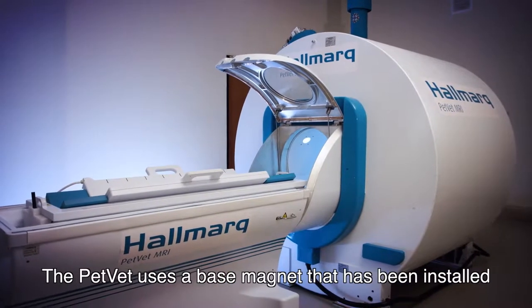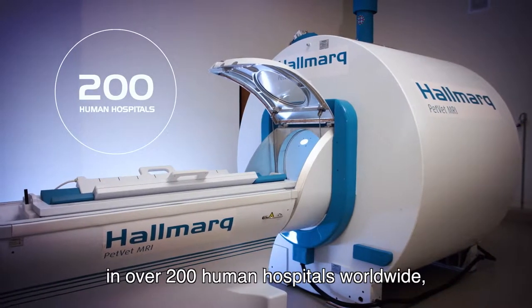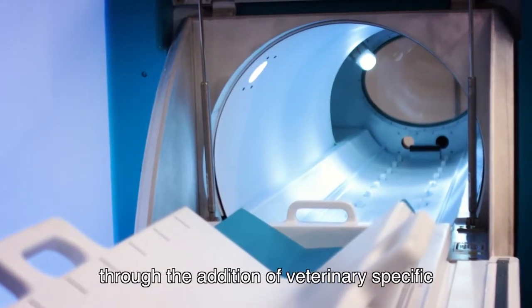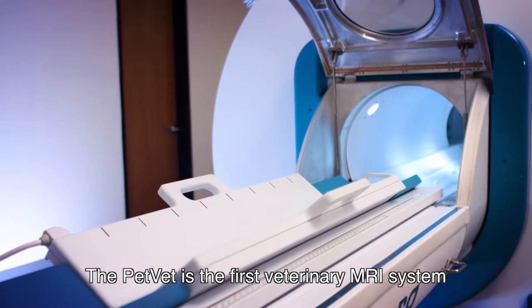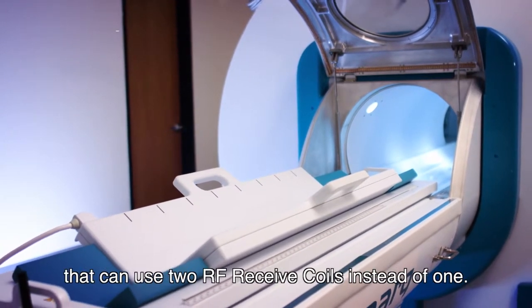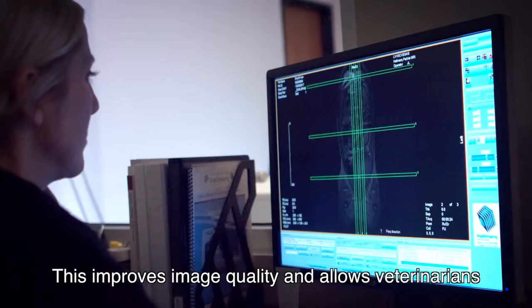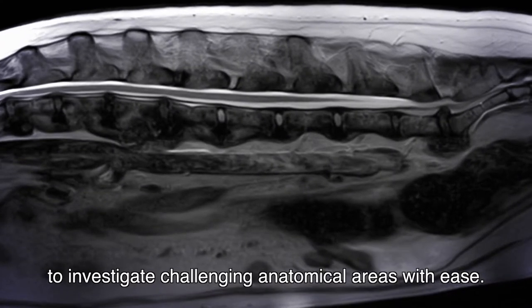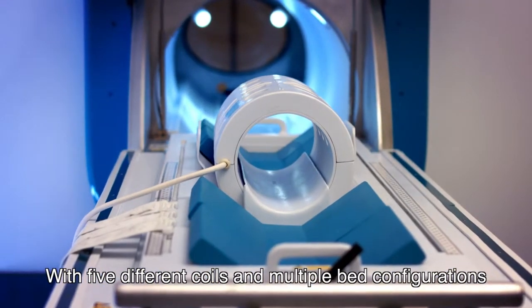The PetVet uses a base magnet that has been installed in over 200 human hospitals worldwide, which our team of scientists have reconfigured through the addition of veterinary-specific coils, software, and sequences. The PetVet is the first veterinary MRI system that can use two RF-receive coils instead of one, improving image quality and allowing veterinarians to investigate challenging anatomical areas with ease.